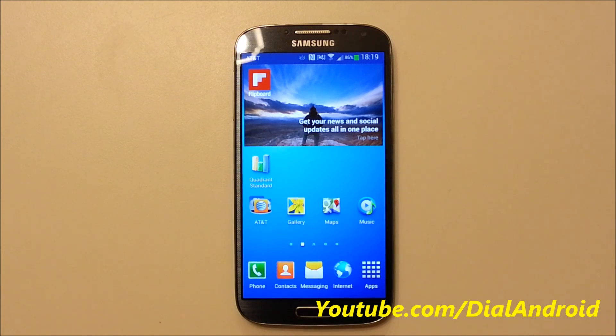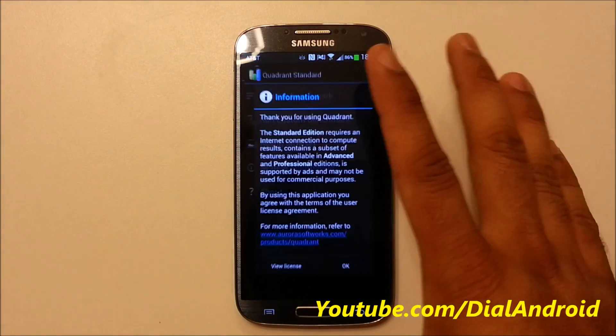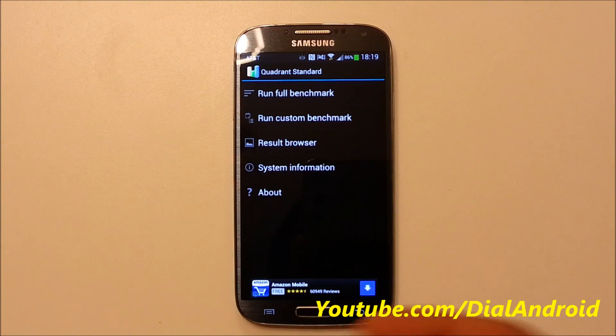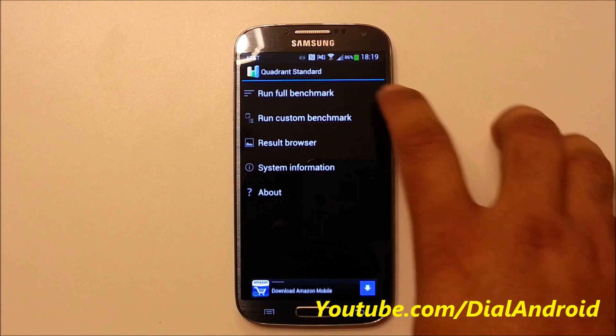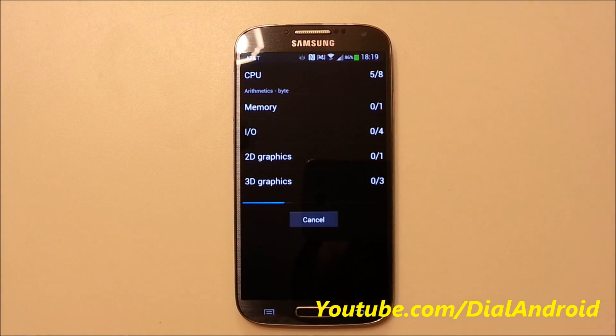Hello friends, welcome to Dial and Ride YouTube channel. In this video we are going to have a benchmark test for the Samsung Galaxy S4. If you remember, for the Galaxy S3, S2, or any other mobile till now, most of them have scores like 6000 maximum. So we'll run it on the Galaxy S4 just to show you.